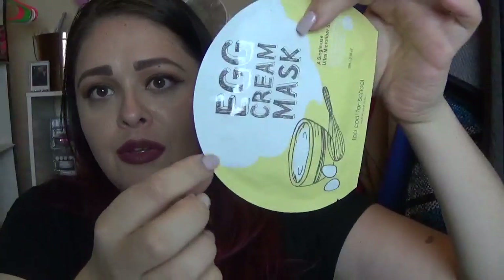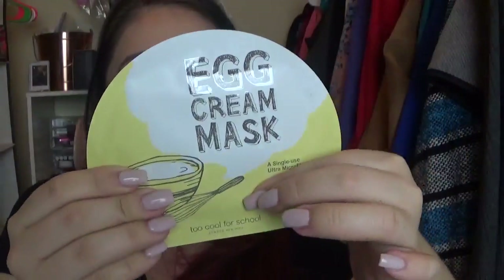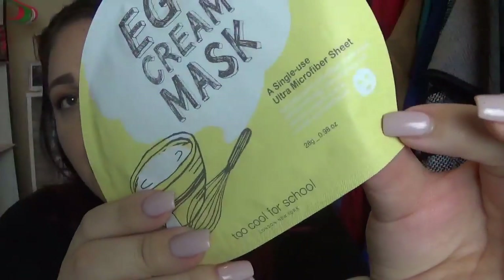Also from Sephora, this is the brand Too Cool for School, which I just love — their packaging and their font and all that stuff. I got this right here. It's the egg cream mask and it is the sheet. I believe this one was around four or five bucks. This is a single-use ultra microfiber sheet and I'm really excited to try these.